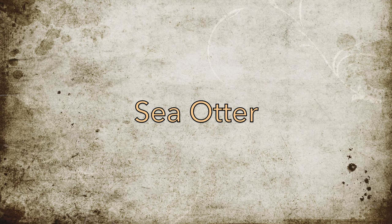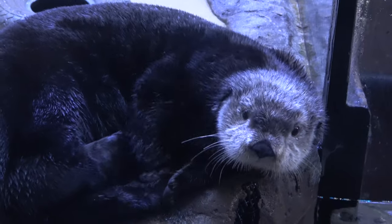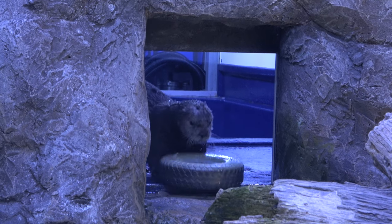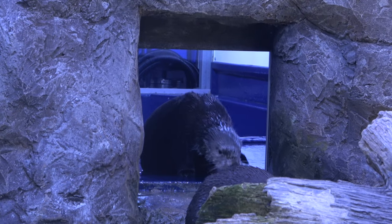Sea otters are one of the cutest animals you'll ever see, but unfortunately they are hard to find in UK collections. Sea Life Birmingham is the only UK collection to house them. The aquarium is home to Ozzie, a male, and Ola, a female.